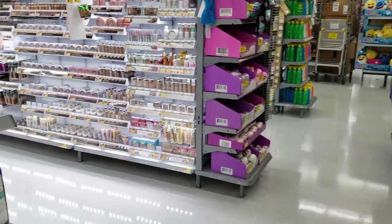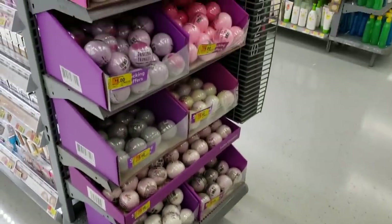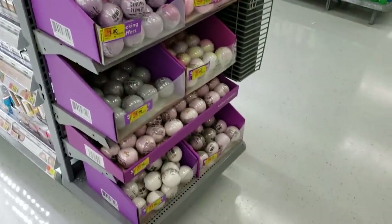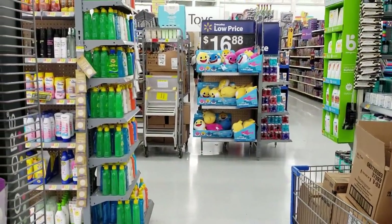Alright, you guys. I'm going to go ahead and end the video here in the Walmart. Some bath bombs, maybe you could find some. They're going to be a dollar. Says stocking stuffers, must be left over. But that is it. Thank you all so much for hanging out with me today in the Walmart. And I will see all of you in the next one.